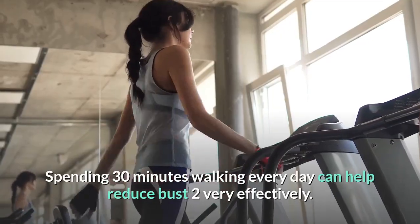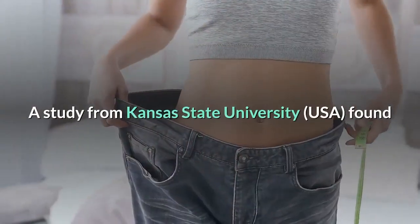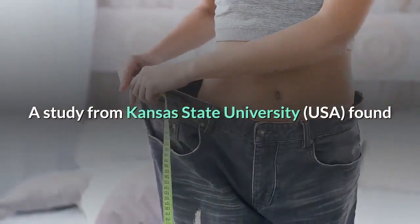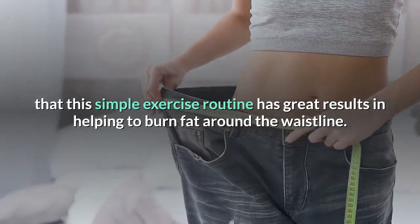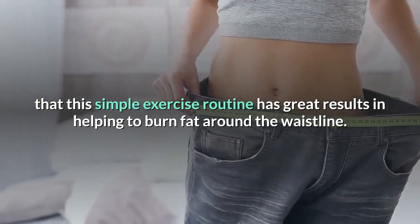Walk. Spending 30 minutes walking every day can help reduce waist size very effectively. A study from Kansas State University, USA, found that this simple exercise routine has great results in helping to burn fat around the waistline.